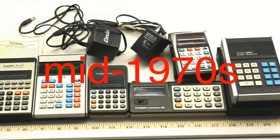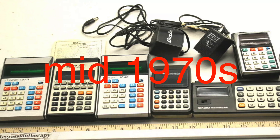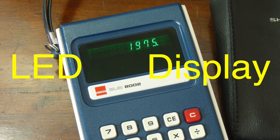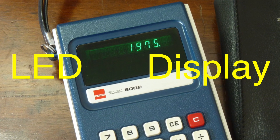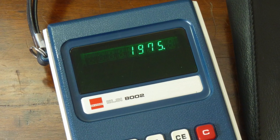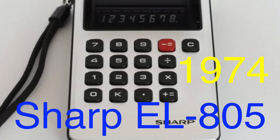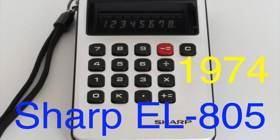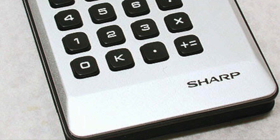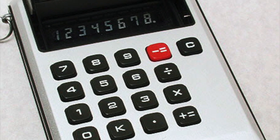By the mid-1970s, the calculator market had exploded, and technological advancements made these devices more affordable and accessible to the average person. One major improvement was the shift from LED displays, which consumed a lot of power, to liquid crystal displays, or LCDs. LCD technology allowed calculators to run longer on smaller batteries, making them more practical for everyday use. In 1974, the Sharp EL805 introduced the world to the first LCD pocket calculator, revolutionizing both design and function. This shift not only made calculators more energy efficient, but also led to further miniaturization — making the 'pocket' in pocket calculator more literal.